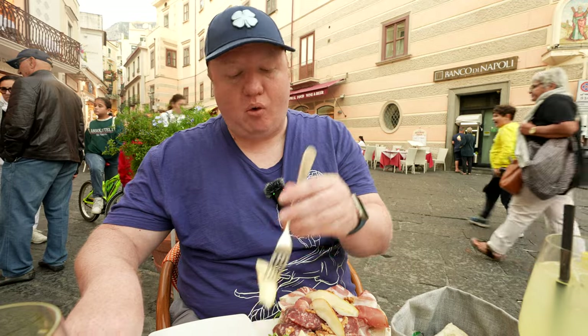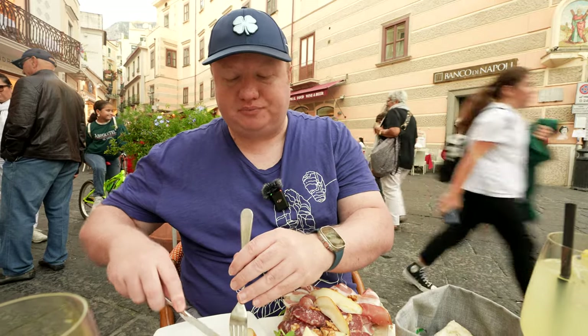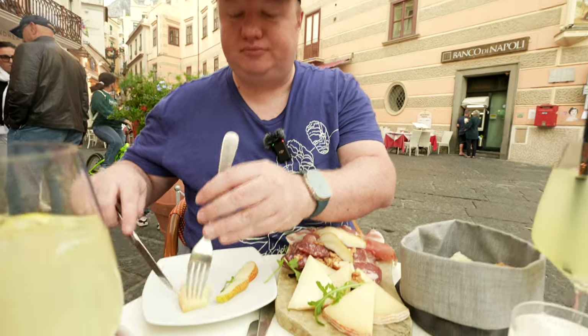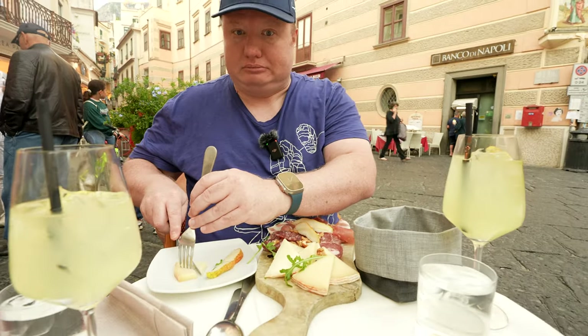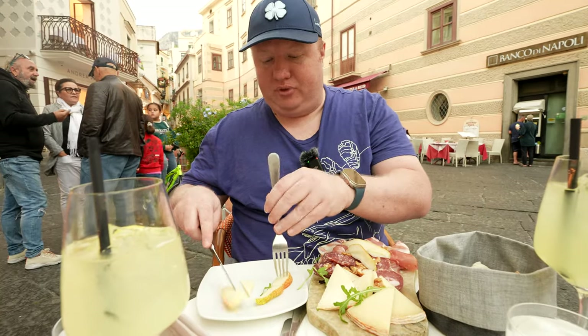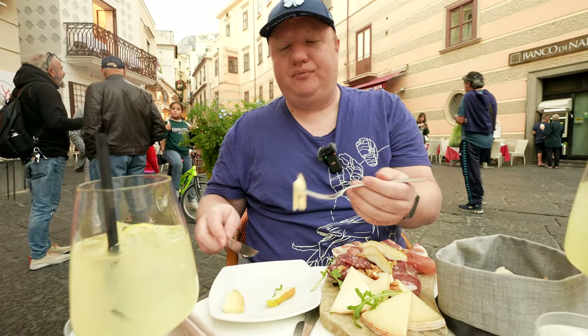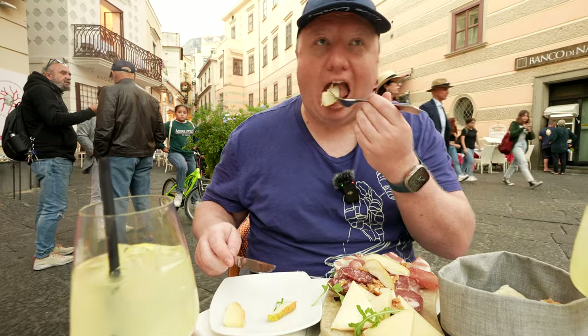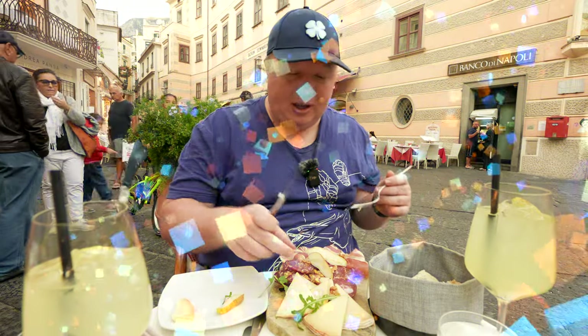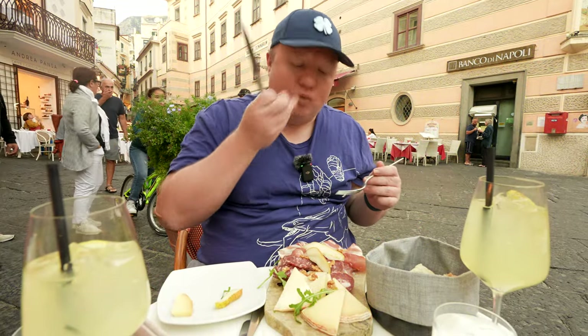I'm going to try out this pear with a little bit of cheese. Pear and cheese — that's really nice. The fruit and the cheese together is perfect. It also has some walnuts, which are good.